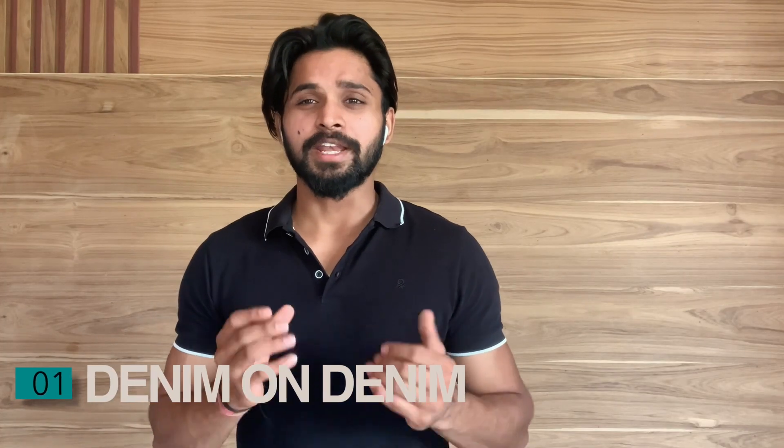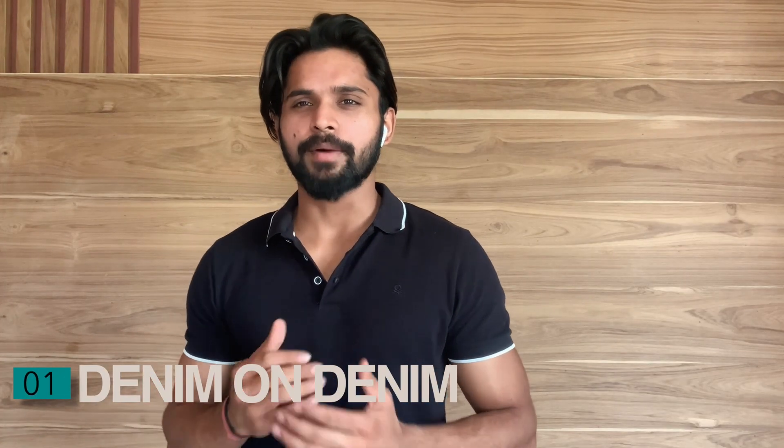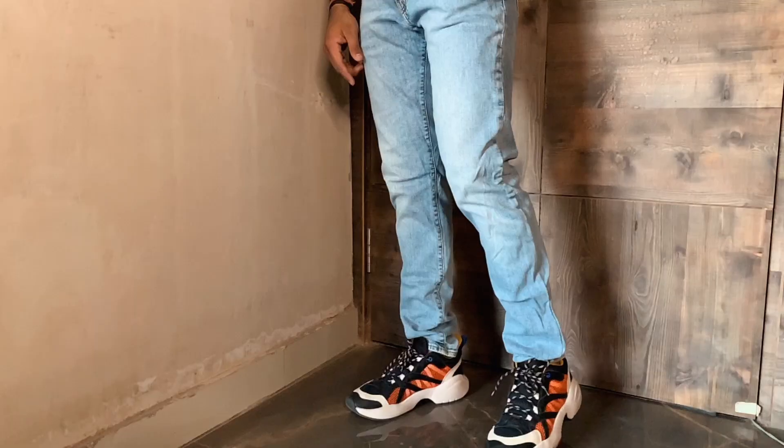The first look is denim on denim and this is one of my favorite looks to carry. It is not that common and you need to put some effort if you want to pull it off in a proper way. It is very easy to screw it up, but if you are able to carry it properly it will come across as very stylish and very trendy.